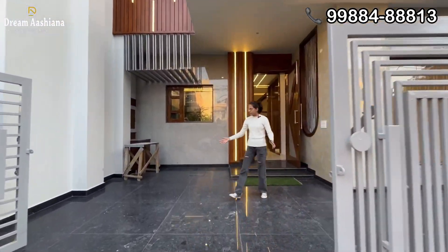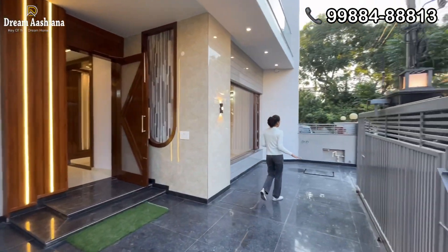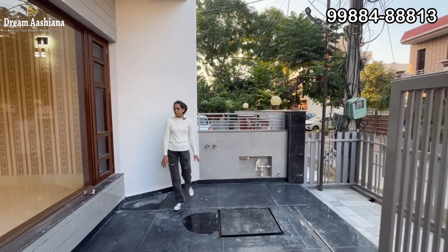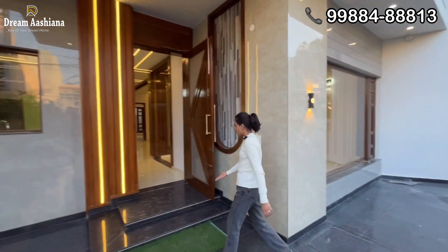This is your parking space. You can see that a big car is parked here. If you want to drive your car, you will have a separate seat area.